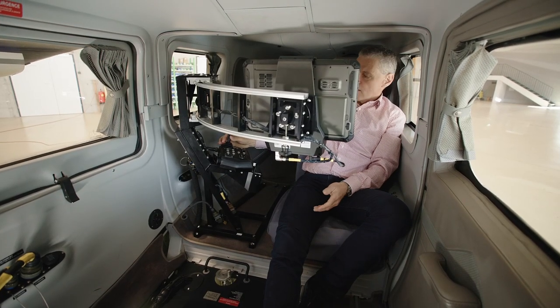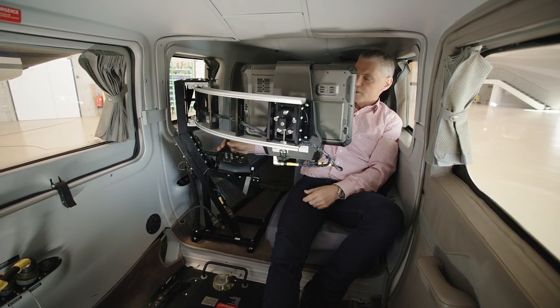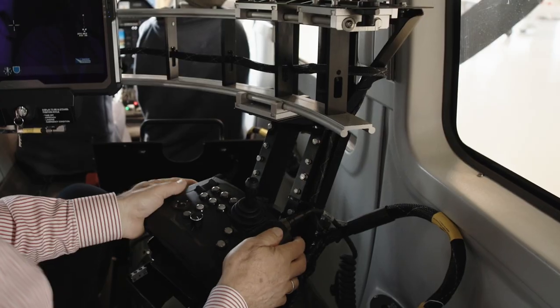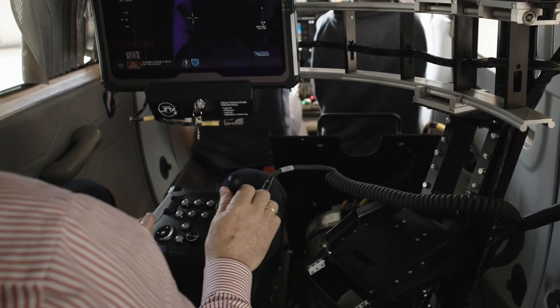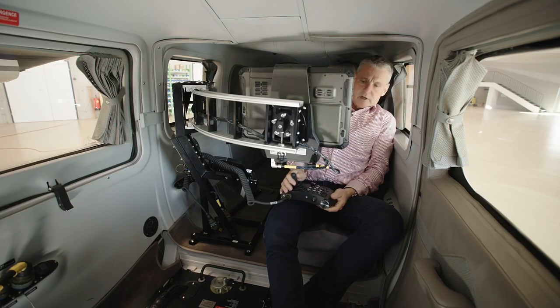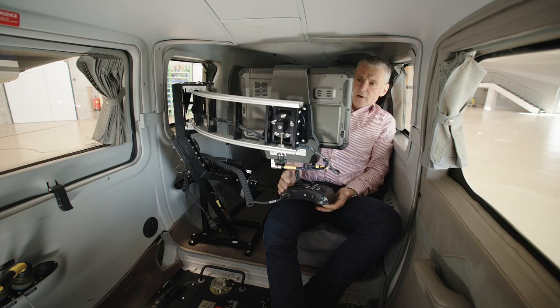Then he can decide — for easier missions to operate the camera from this position, or for tougher missions where he needs more concentration and more feel, he can use the hand controller on his knees. A very efficient solution.